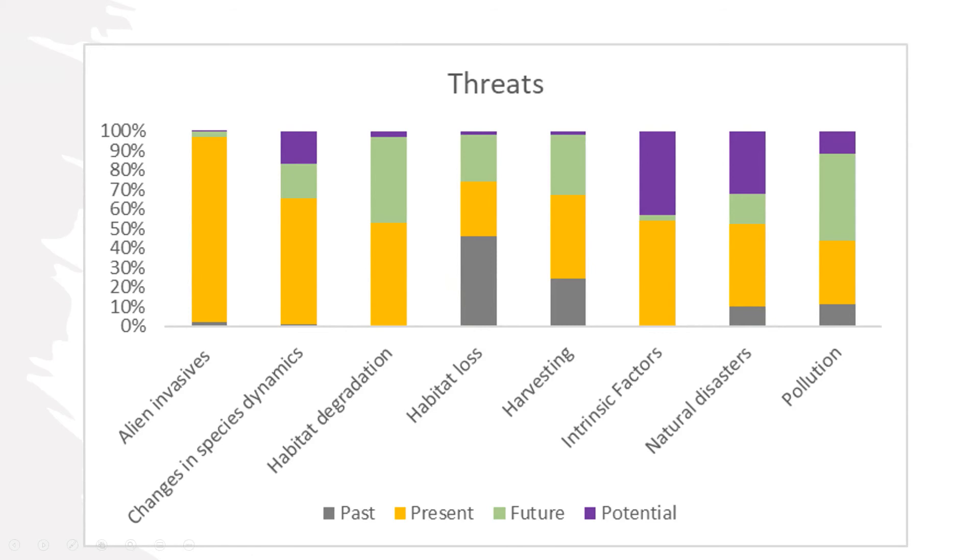Other threats include harvesting for the cut flower industry. We also noted that recruitment of species is an issue — some species occur in small areas with low densities and limited connectivity between restricted populations. Droughts have also been noted in previous years; the Western Cape has been experiencing significant droughts. Climate change is also playing a role as a threatening factor to these proteas.